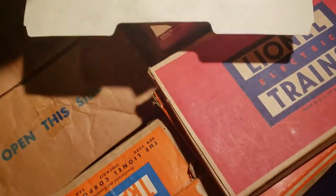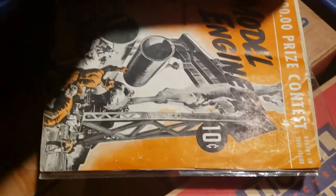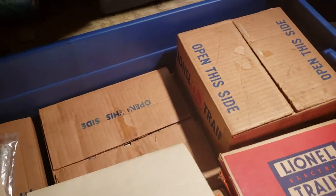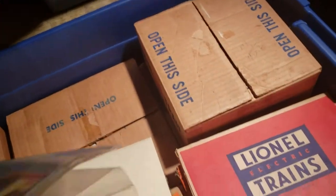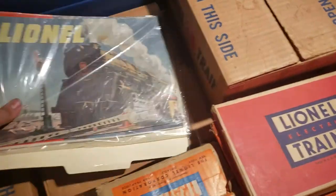Wow, it's like a time capsule. I can't believe the quality of the stuff — looks like none of it was ever used.